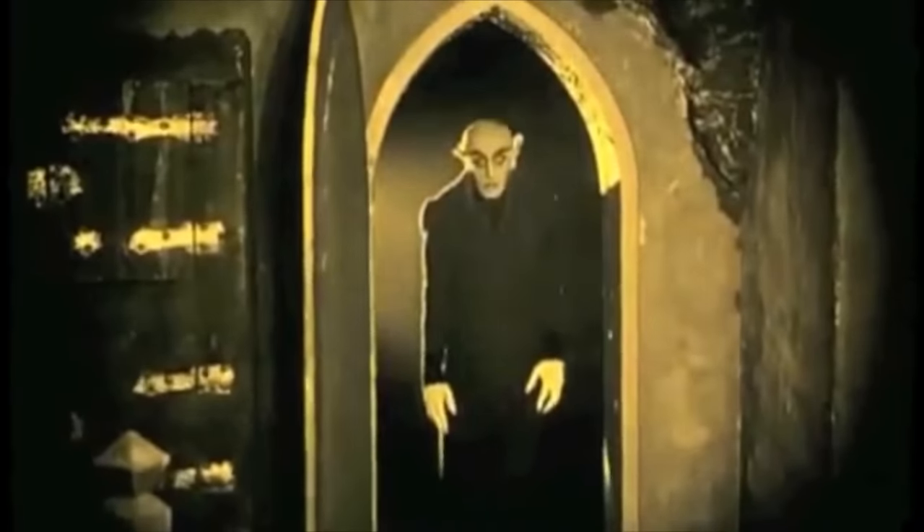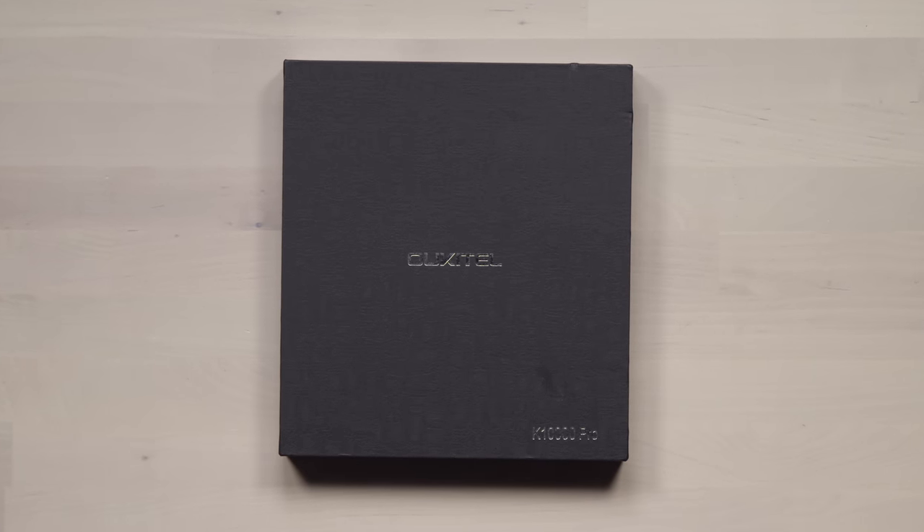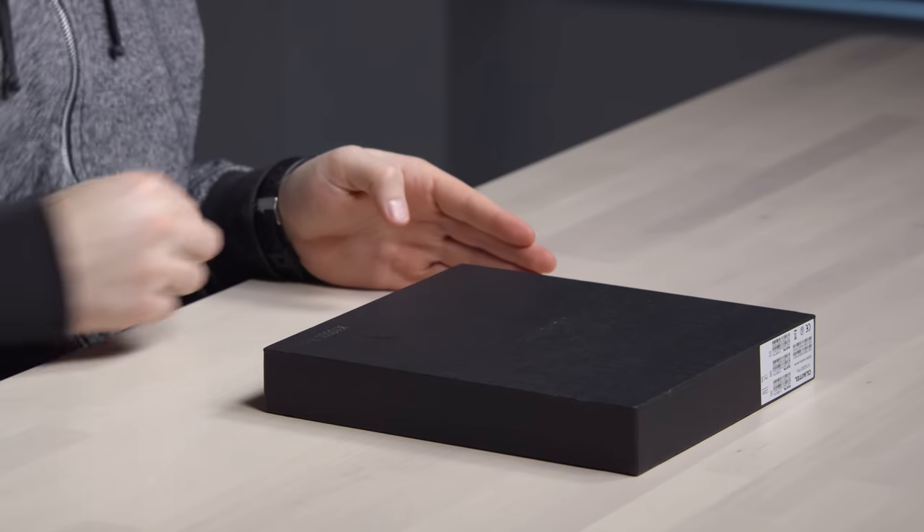Today I've got a monster, a smartphone version of a monster, a battery monster. This is the largest battery smartphone — the K10,000 Pro — and the 10,000 in the model name stands for a 10,000 milliamp battery that's inside of here.